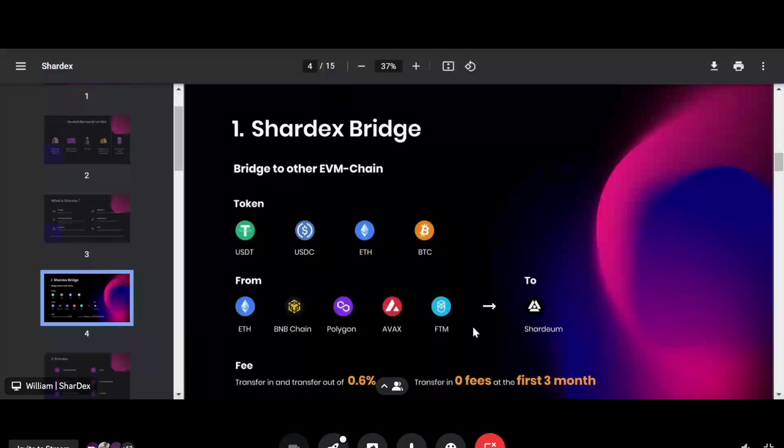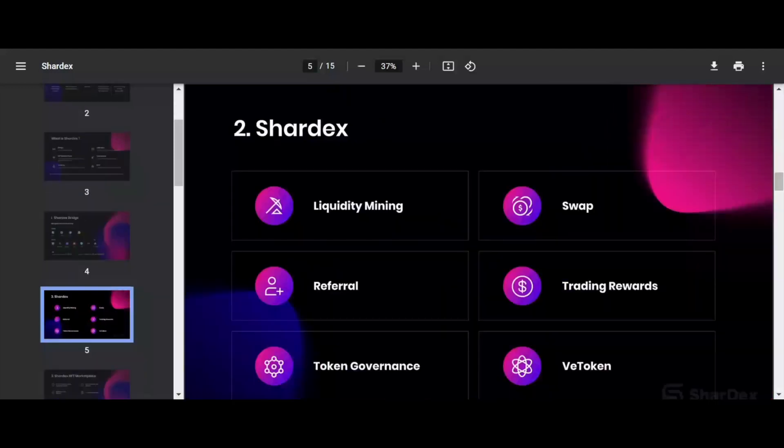The most-used function is the swap, or on-chain exchange, where you can swap one token for another. If you want to manage your assets and earn yield, you can also provide liquidity to the swap pool — that's the AMM system. When other people swap, you earn fees for providing liquidity.